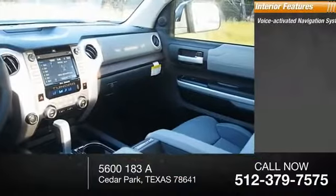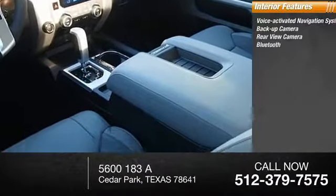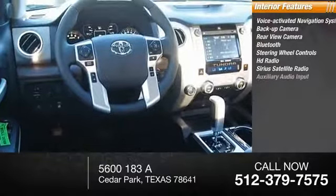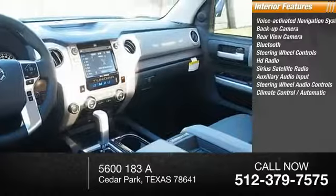Inside you'll find a voice-activated navigation system, backup camera, rear view camera, Bluetooth, steering wheel controls, HD radio, Sirius satellite radio, auxiliary audio input, steering wheel audio controls, and climate control.